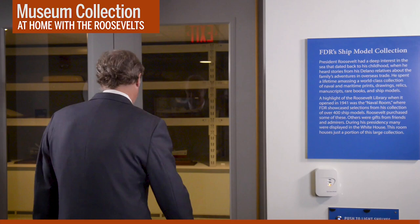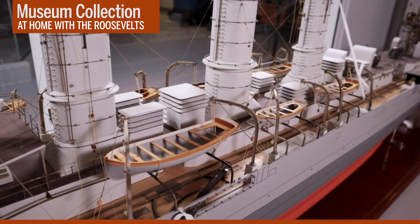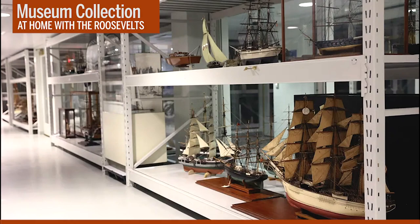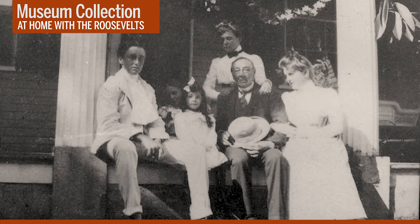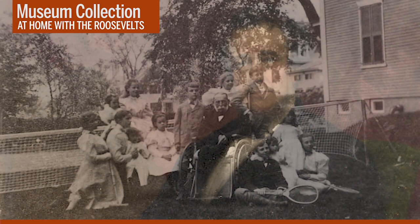There are more than 400 models in the collection, ranging from very small to very large. When the museum first opened, there was an entire gallery devoted to the ship models, but now most of them are here. FDR was fascinated by ships from the time he was a small boy at his family's home in Fairhaven, Massachusetts, watching whaling ships head out to sea. There were sea captains, privateers, and maritime adventurers on both sides of his family. His great-grandfather, John Aspinwall, and his two sons owned a shipbuilding company. So let's start with them.